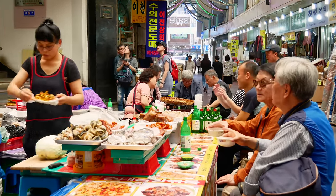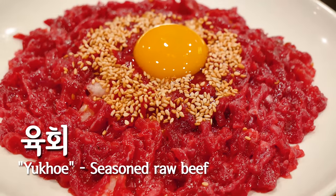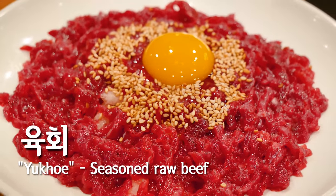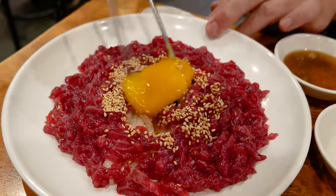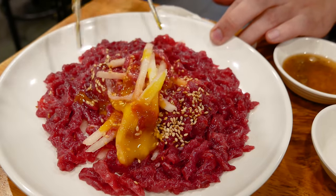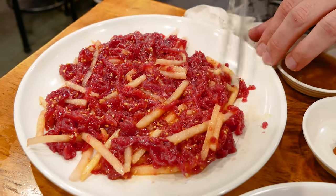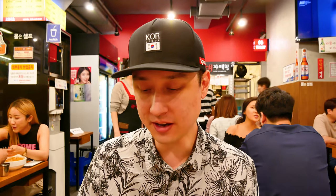While the market is known for street food, it's also famous for a dish called yuk-hue. At Gwangjang Market, one of the must-eat food items is yuk-hue — the translation would be like Korean beef tartare. Break up this yolk, stir it all up. You can see the Asian pear underneath. The meat is really soft and good. The yolk really binds it all together, and it's got that nice sweet crunchiness from the Asian pear.